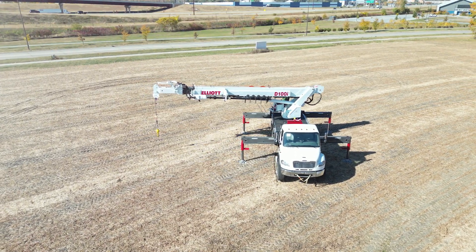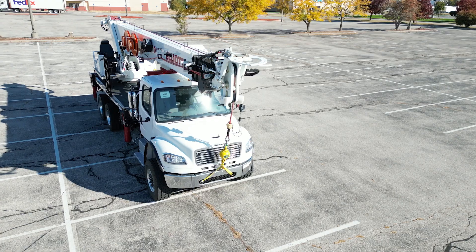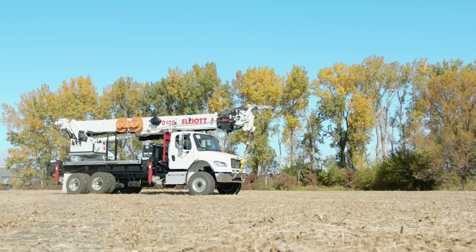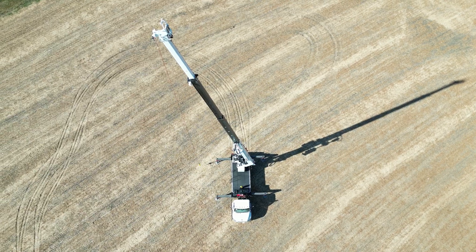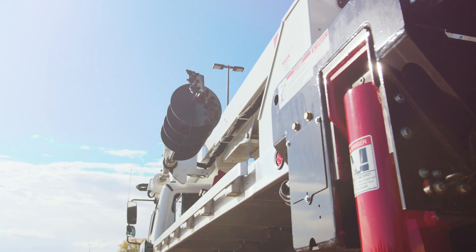In the world of utility transmission, construction, and storm work, where every task demands precision, strength, and reliability, the Elliott D100i Digger Derrick stands tall. Introducing the industry's tallest insulating Digger Derrick, designed to redefine performance standards.